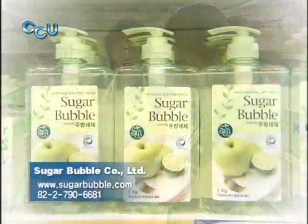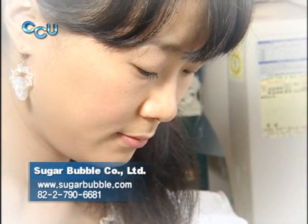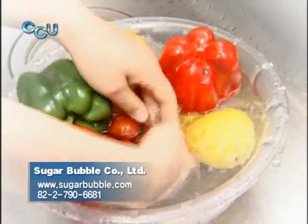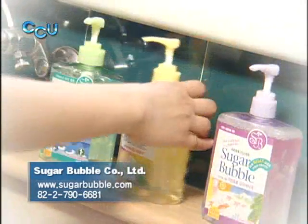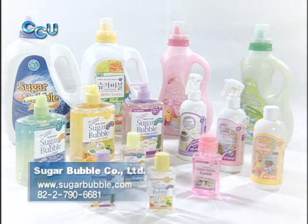Everyone wants to live in a clean environment, but oftentimes we sacrifice the environment for the sake of cleanliness. Sugar Bubble will continue to develop products that pose no environmental hazards and help people maintain cleanliness.